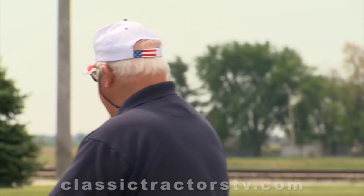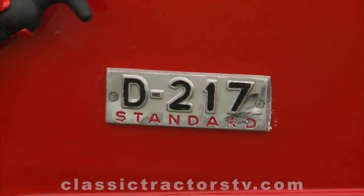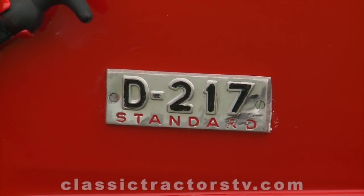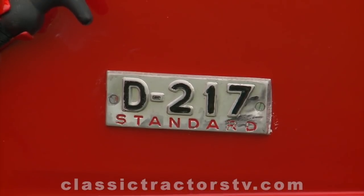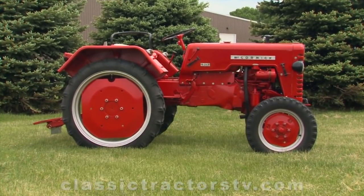John Fredrickson is the owner, and with a great deal of affection he has nicknamed it Herman the German. This is a McCormick D217 that was made in Germany. The D stands for diesel, the two is a two cylinder, and it's 17 horsepower. This tractor was made in about 1957.